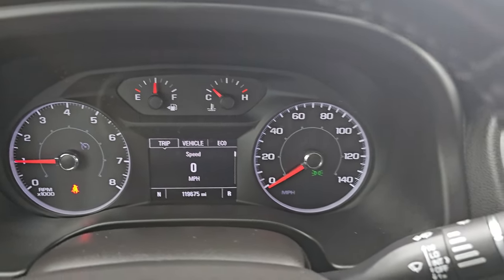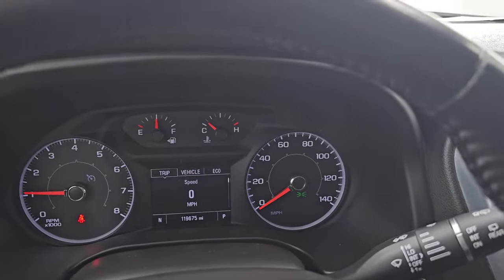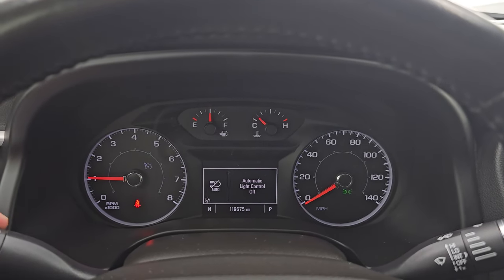Starts right up, no check engine lights or anything like that. And there is your backup camera — you can see that is working nicely. Let me get all the lights on for you.